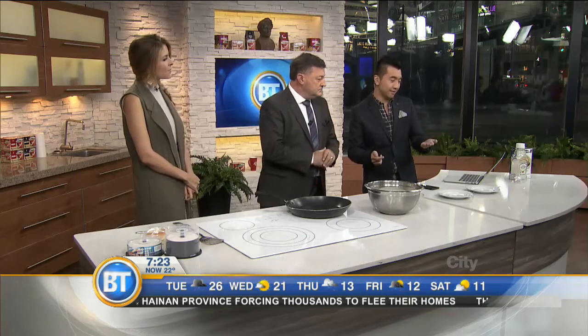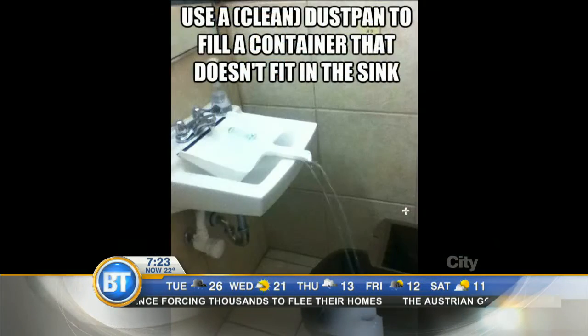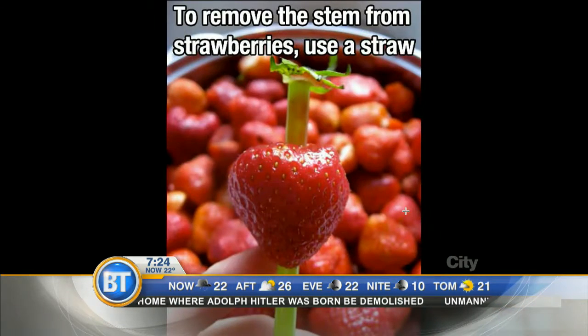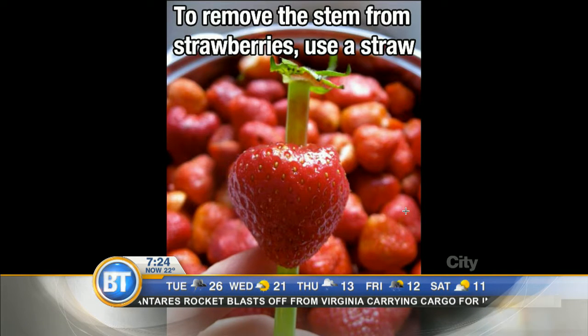So this is one: use a clean dustpan to fill a container that doesn't fit in the sink. How many times do you try to put a mop bucket in the sink? The dustpan has that little groove in it, so you fill it with water and it creates a little waterfall to fill your mop bucket up. And another one: to remove the stem from a strawberry, use a straw. Put the straw through the bottom of the strawberry and pop it — it cores the strawberry. Genius!